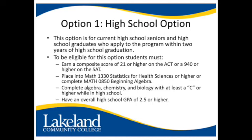The first option is the high school option. This option is for current high school seniors and high school graduates who apply to the program within two years of high school graduation. To be eligible for this option, students must earn a composite score of a 21 or higher on the ACT or a 940 or higher on the SAT.